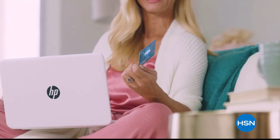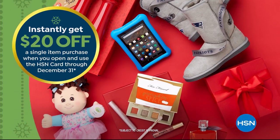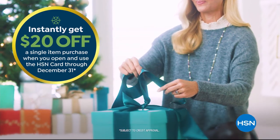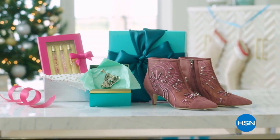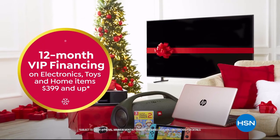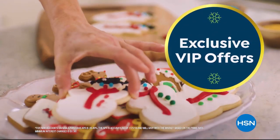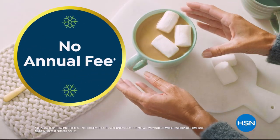Tis the season to be a VIP. Apply for the HSN card and instantly get $20 off when you're approved. As an HSN card VIP, you'll get the best deals on holiday shopping — enjoy extra flex on beauty, fashion, and jewelry gifts all the time, and 12-month VIP financing on electronics, toys, and home items $3.99 and up, plus exclusive VIP offers with no annual fee. Call 1-800-695-1418 or visit hsn.com/hsncard.